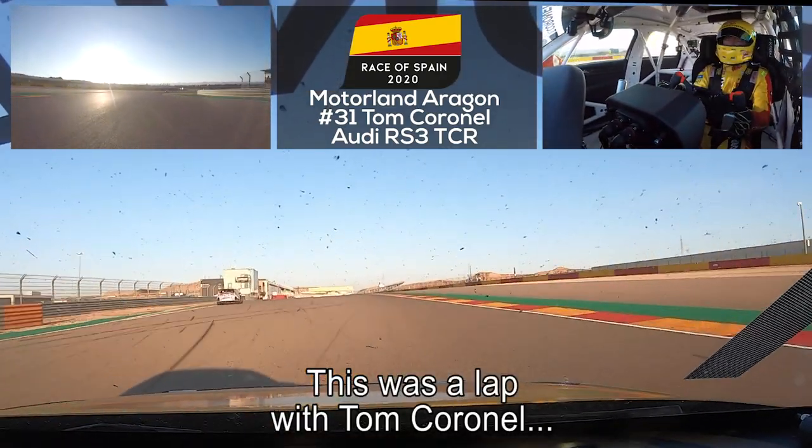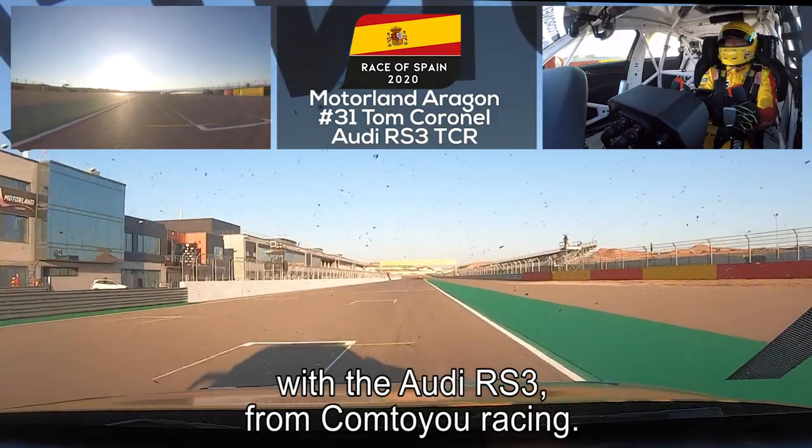And that was a lap of Tom Cornell with the Audi RS3 from Comtoyou Racing.